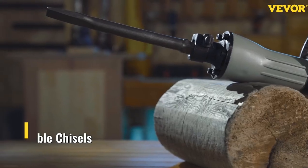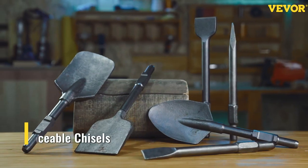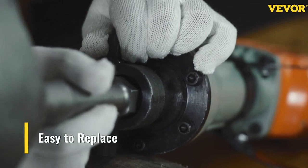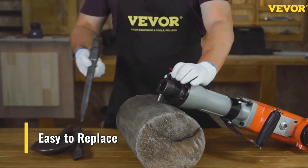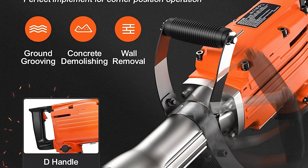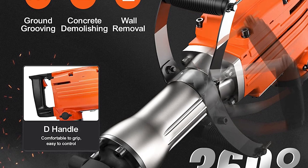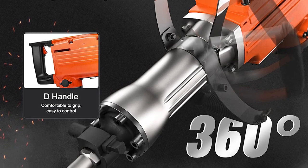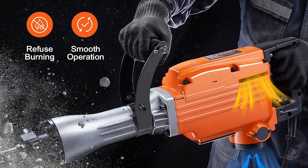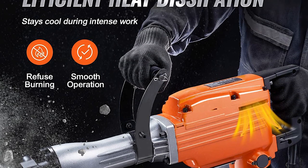The vibration can be felt through the handle, but it's comfortable enough to use for extended periods. The 360-degree rotating handle allows you to maneuver the jackhammer in a broader range of positions than the competitors we tested. The head is compact enough to fit in tight places, and the four chisels in the case make this jackhammer a general-purpose tool for most jobs.